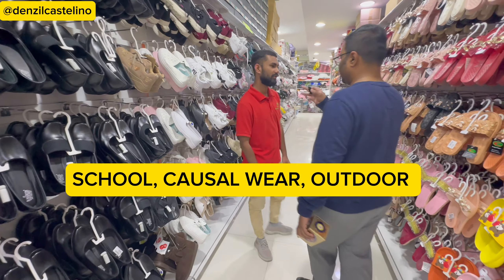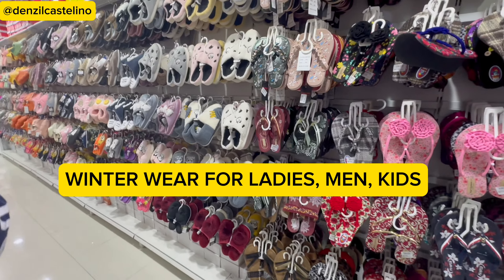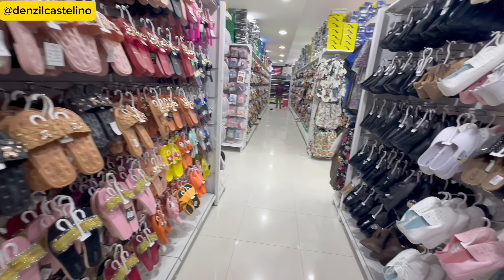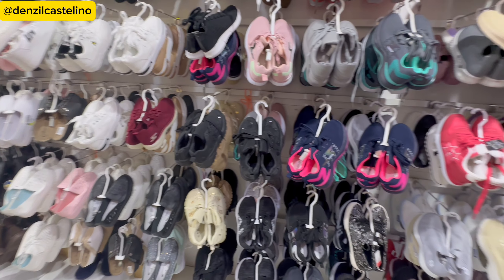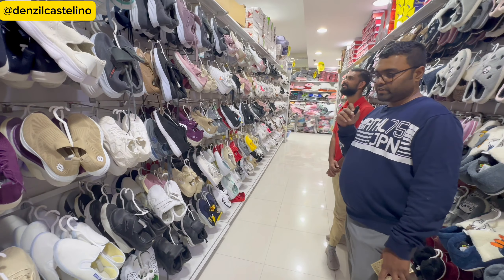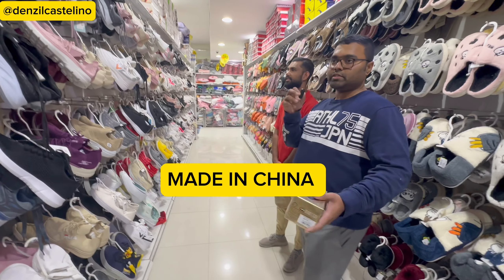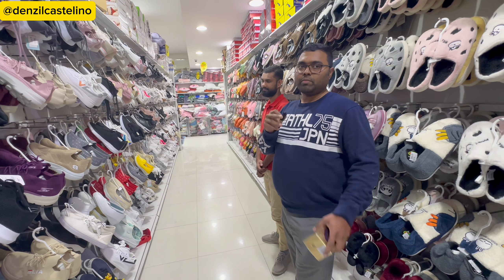They have many shoes for women — for ladies up to any age — nice, soft, and comfortable, with different brands. For casual wear, school wear, for small kids, you can wear these at home. For any occasion, it's available at a very cheap price in different colors and sizes.